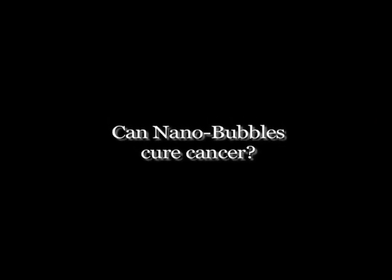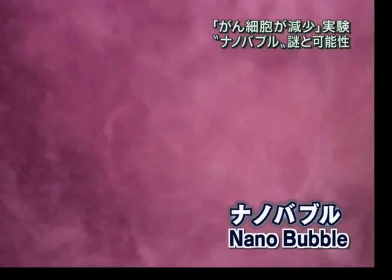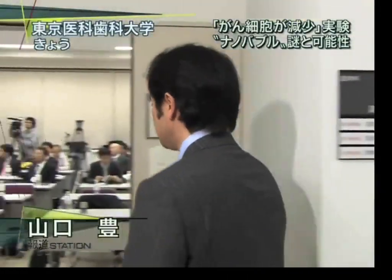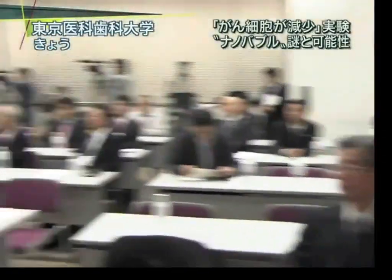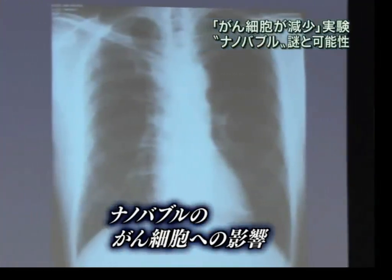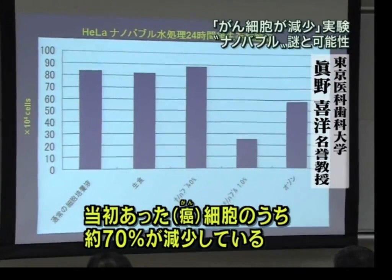Can nanobubbles cure cancer? Nanobubbles have many potential applications in many different fields. This technology can put oxygen or ozone gas into water as tiny nano-sized bubbles. Today they are about to announce the new technology of nanobubbles and its potential. Many people from the media and other interested parties await the scientific findings of this new technology. They have reported today the results of the effectiveness of nanobubbles on cancer cells. Emeritus Professor Mano said when we used 1% oxygen nanobubble water on the cancer cells, we were able to reduce 70% of the cancer cells in our preliminary study.